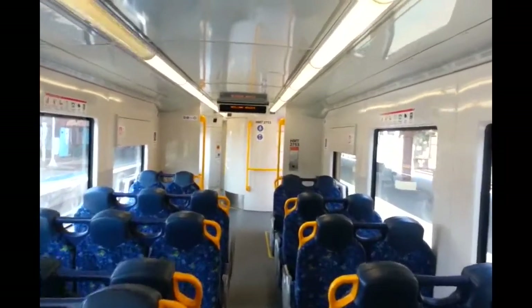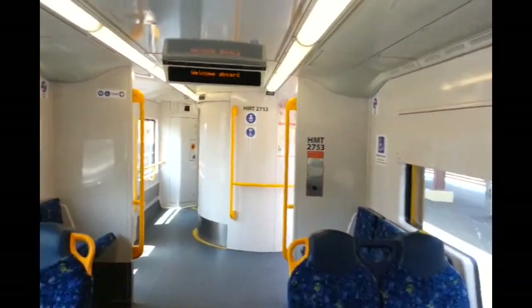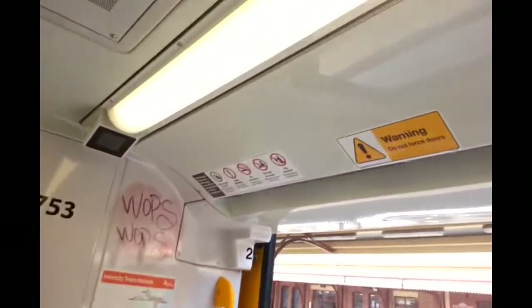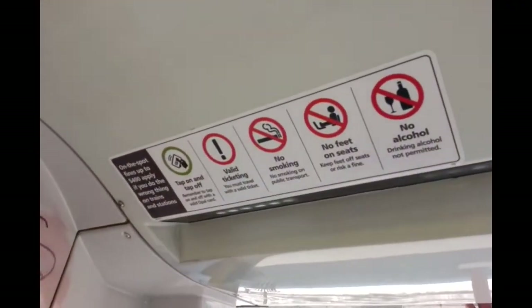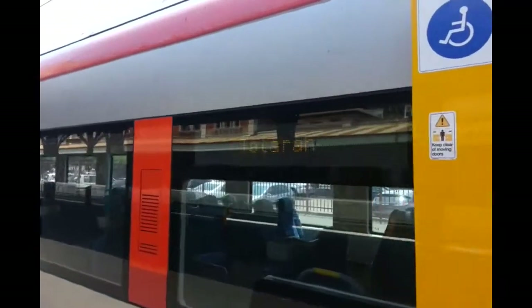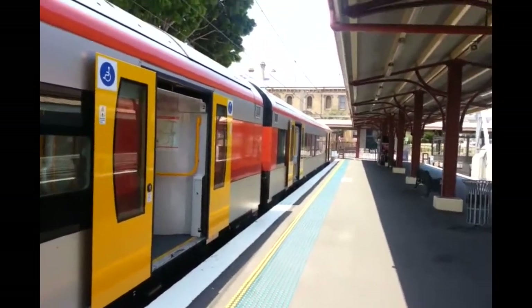Just down the end is the toilet. That's pretty much all I've got so I'll walk outside. New stickering. Destination board. And yeah, that's all I've got. I'm going to wrap the vlog up — please subscribe to the channel, like and favourite the video. I will see you next time.